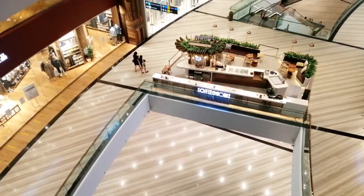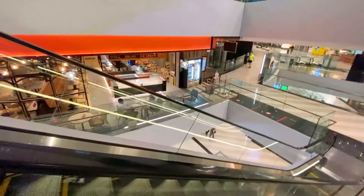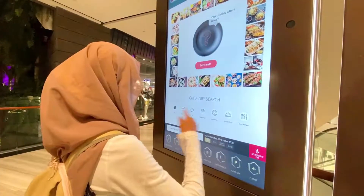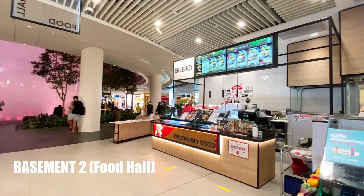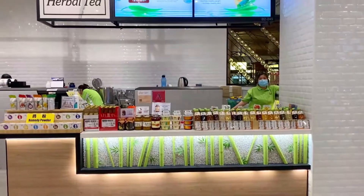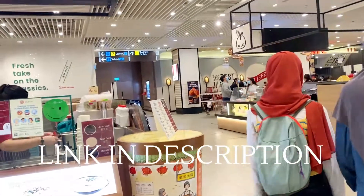Did you know that other than fine dining, you can have a cheaper food option in the basement too? At the basement you can find local favourites in small food stalls, very much like the hawker scene in Singapore. There's also a lot of fast food, restaurants, and most are halal certified. We checked out the kale mochi in our previous visit — click the link in the description to see that video.